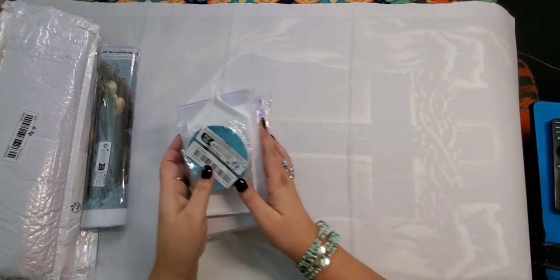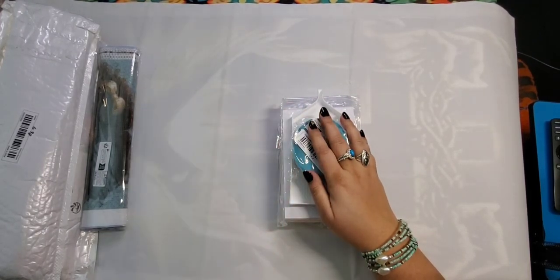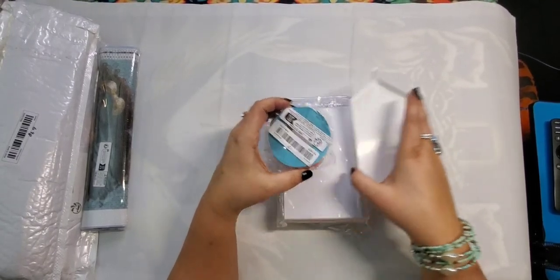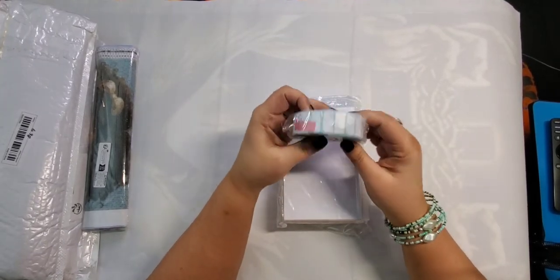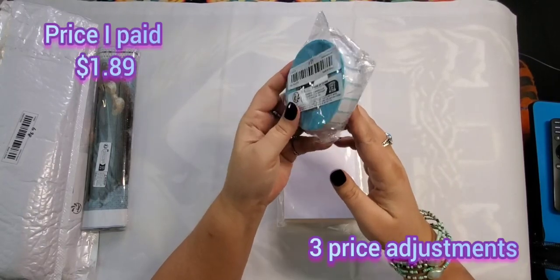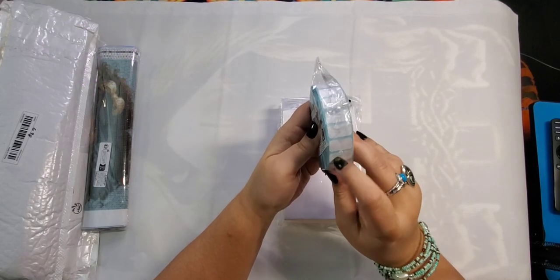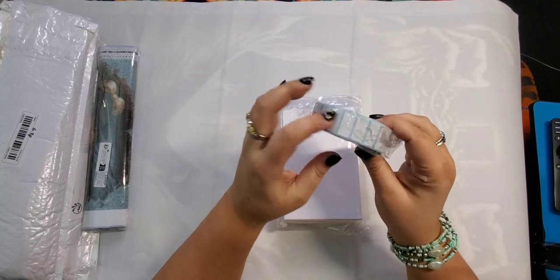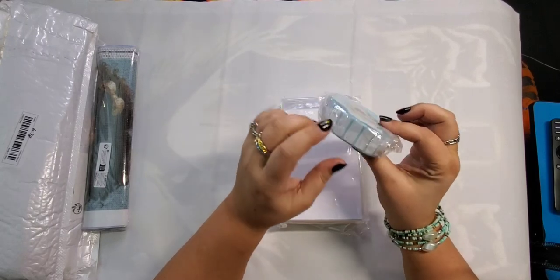Temu has wonderful prices — I purchase a lot of my things there, including all my diamond paintings. For accessories, I just got this roll of stickers — 500 in here and I paid $1.89. They're the perfect size for putting on the square bottles, and I do go through a lot of them. The proper name is labels.